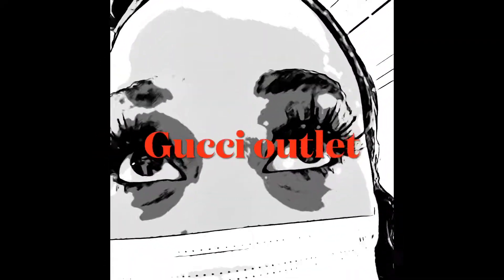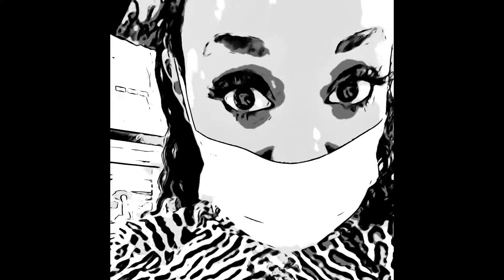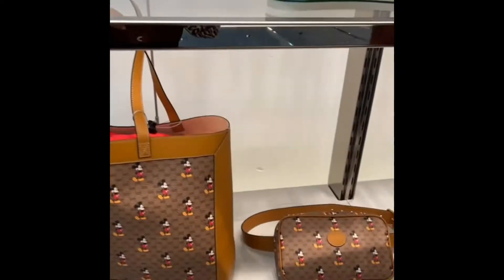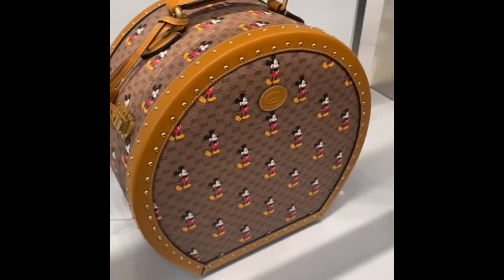What's up, y'all? I'm here at Gucci, I see some new stuff, so I'm going to let y'all see what they have. Gucci has the Mickey Mouse collection here, guys. Look how cute those are.